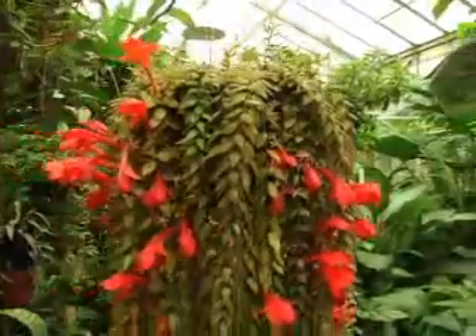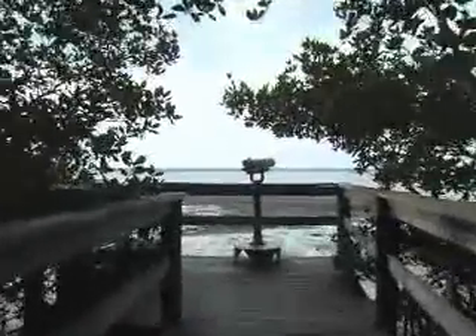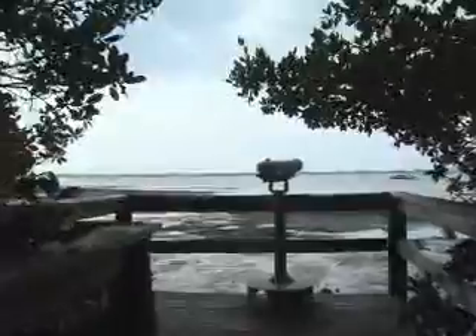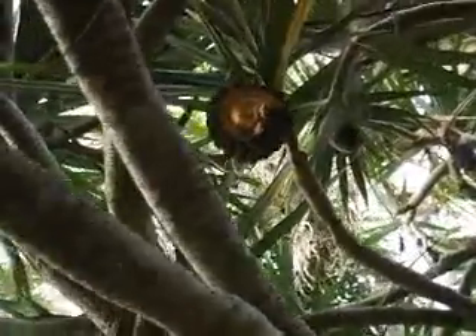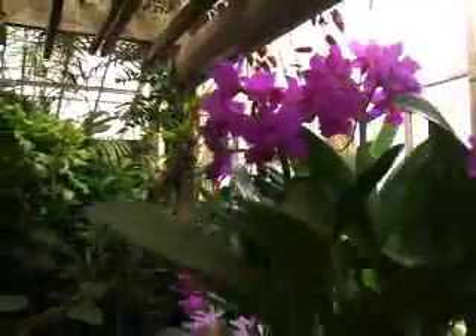We are here in the Tropical Display House at the Maurice Selby Botanical Gardens, one of the most beautiful small gardens in America. We sit right on Sarasota Bay with some of the most magnificent views in the whole area. The specialty of Maurice Selby is the tropics — beautiful plants from the tropics. Here in the Tropical Display House, we have a whole variety of orchids that surround our visitors as they come in. This is really the best of the best and the rarest of the rare.